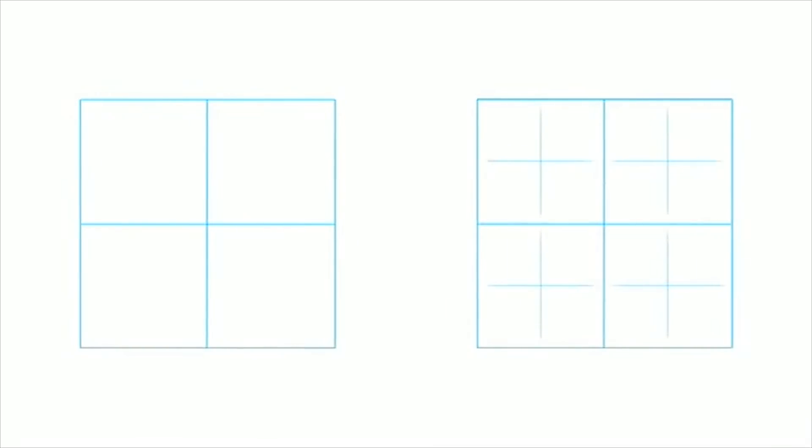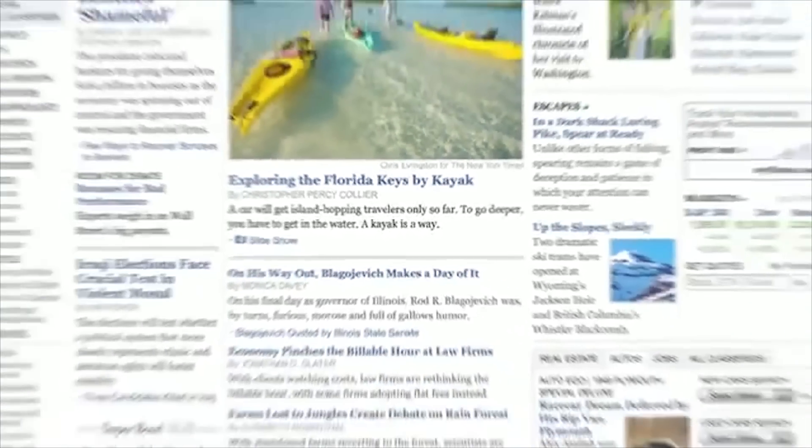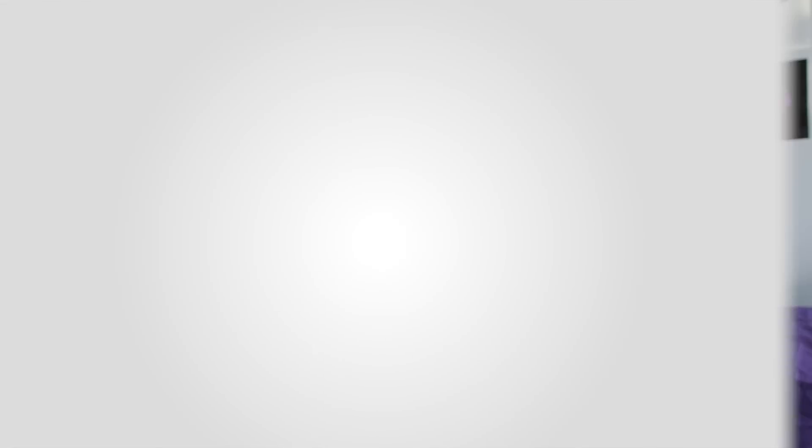It was the highest resolution display ever built into a phone. At 326 pixels per inch you get four times the pixels as before, so instead of the fuzziness of individual pixels you get smooth continuous shapes and tone — something that looks to your eye like you're holding a printed page in your hand, and the level of fine detail in images is just incredible. The iPhone 4 still has a 3.5 inch display but now has a resolution of 640 by 960, giving it a pixel density of 326 pixels per inch.